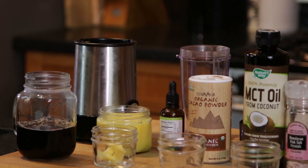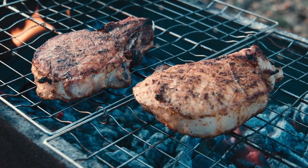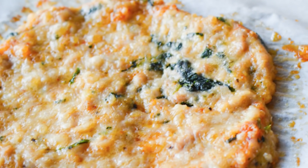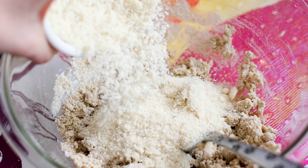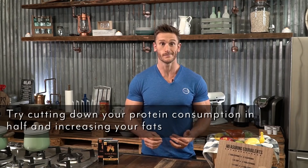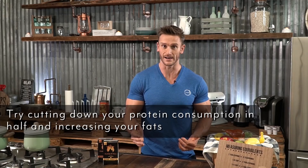Most people don't get the right amount of fats — they end up loading up on protein. They make pizza crusts out of chicken, pie crusts out of almond flour that's high in protein. You fill up on that stuff and don't get the fats you need. To fix the ratio, you'd end up with a huge calorie load. I strongly recommend cutting your protein roughly in half and increasing fat content.